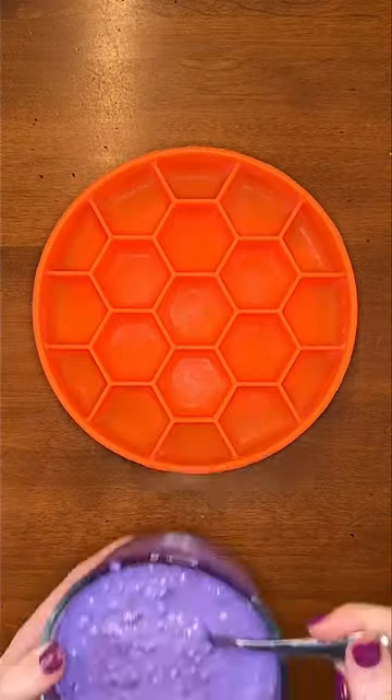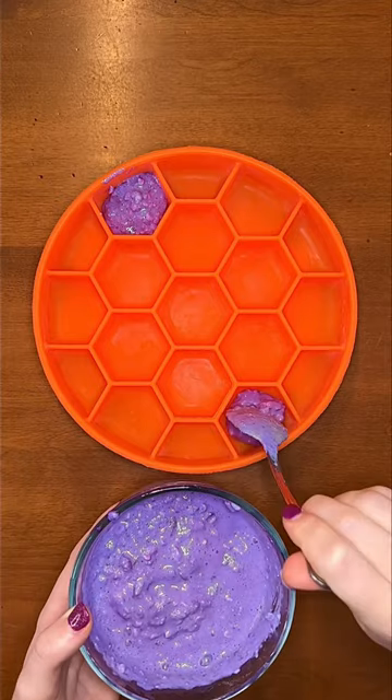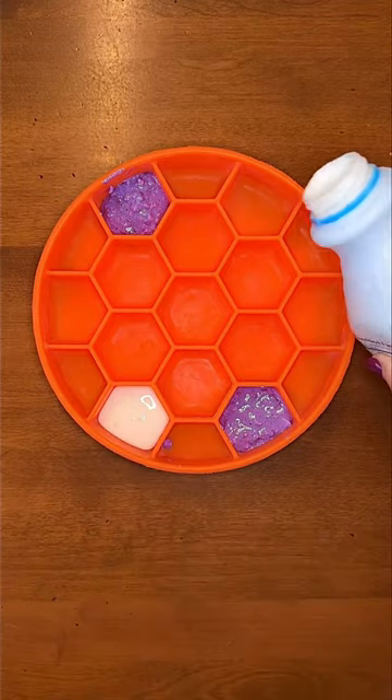My German Shepherd Rudy is having this bowl for his mental enrichment time today. We are starting off with purple cottage cheese. It's all natural without any dyes because I mixed it with blue spirulina and cooked pureed beets.